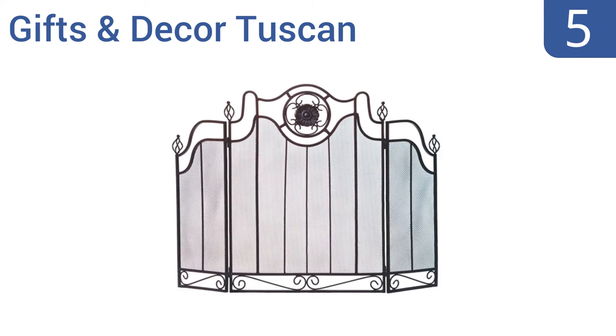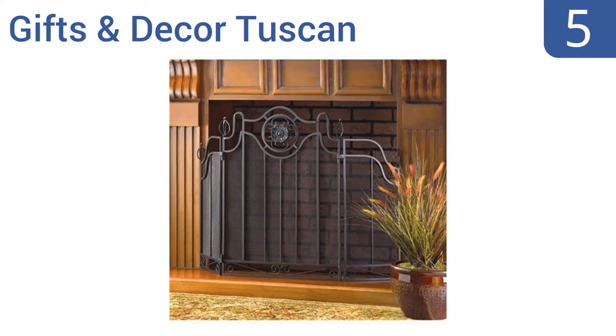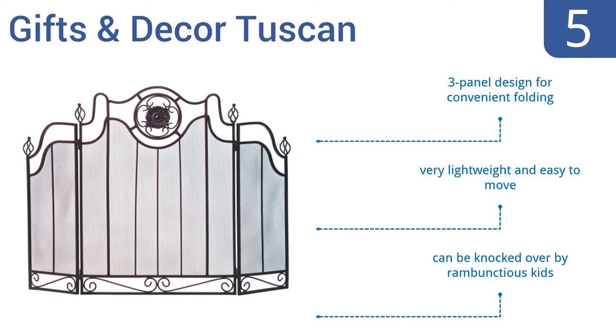Halfway up our list at number five, the Gifts and Decor Tuscan looks like it should cost considerably more than it does with its intriguing metalworking. The entire screen has a rich black finish and there's a cast iron medallion in the center that draws the eye. It's a three panel design for convenient folding and it's very lightweight and easy to move, but it can be knocked over easily.